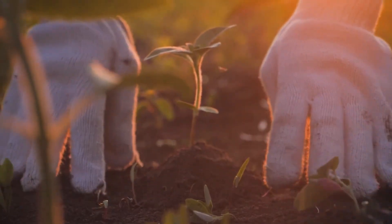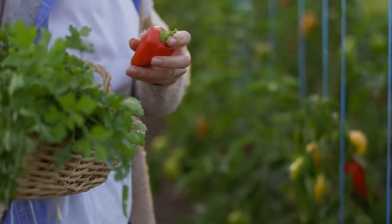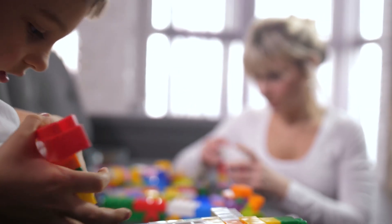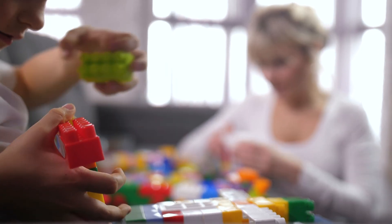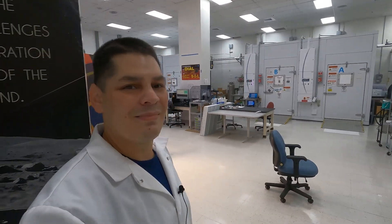I come from a farming community. I was raised to grow plants and be a plant person. I also always wanted to be an engineer — I told my mom since I was young, "Mom, I want to be an engineer." And I have found a place with space biology that encompasses all of the things that I love.